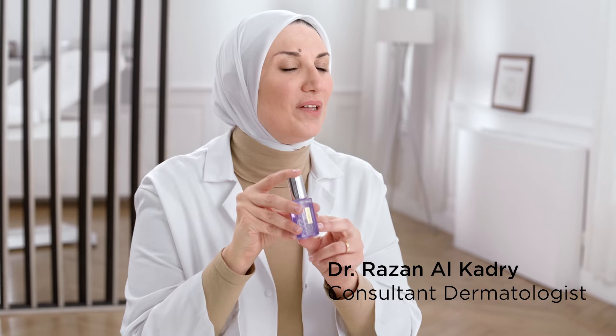L'Oréal Paris Eye Serum contains 1.5% hyaluronic acid. It reduces the appearance of fine lines.